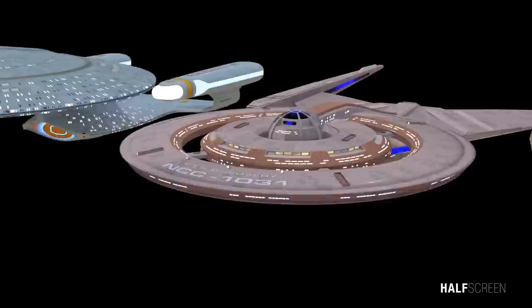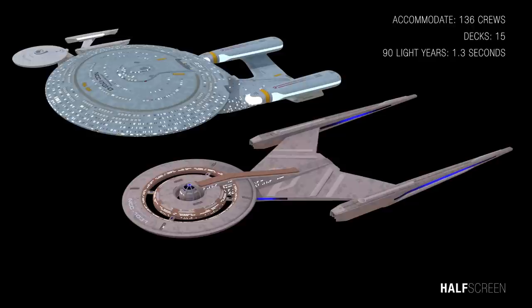Even though the Discovery was quite long compared to the Enterprise D, the USS Discovery could only accommodate 136 crew members and had a total of 15 decks on board. Its most significant component was the experimental spore drive propulsion system that allowed it to travel 90 light-years in just 1.3 seconds.